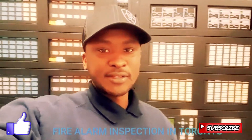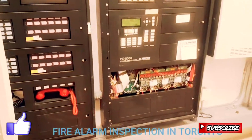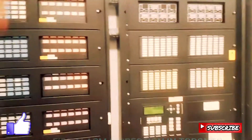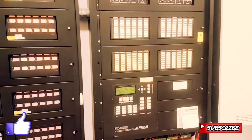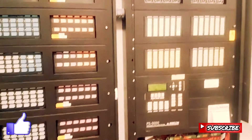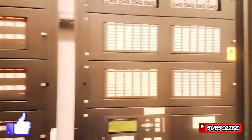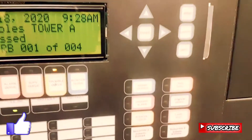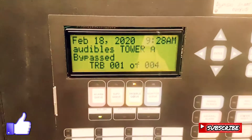What's up y'all, it's your boy doing a fire alarm inspection dealing with the FX-2000 intelligent fire alarm panel. For now we got all the signals turned off and bypassed because we are inspecting the building.